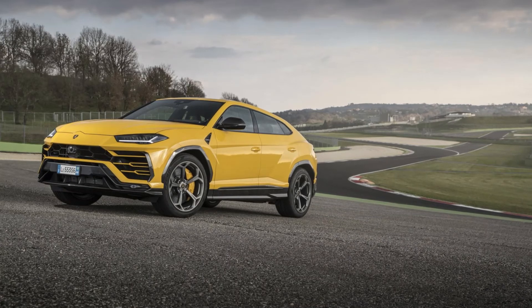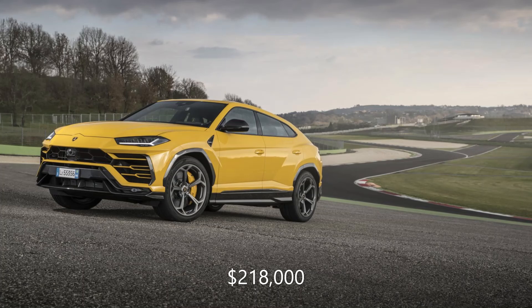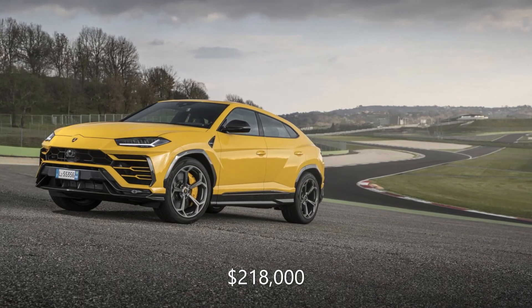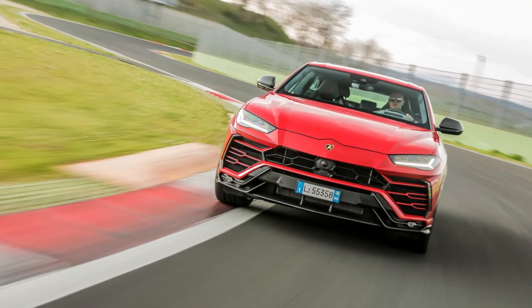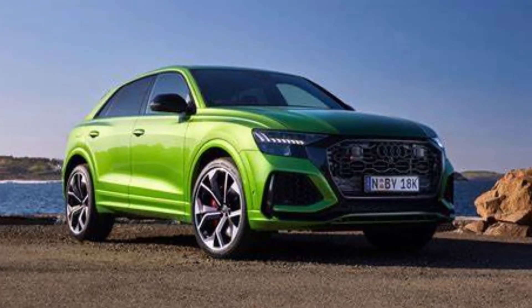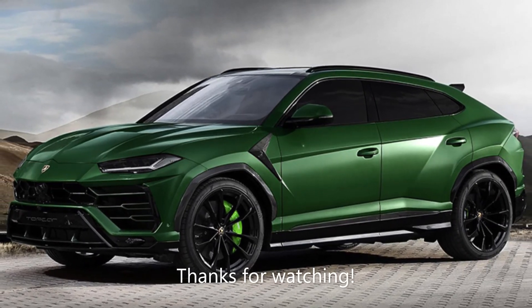All of this doesn't come cheap, as the starting price of the Lamborghini Urus is $218,000 US Dollars, or 3.15 Crore Rupees in India. So what do you think about the Lamborghini Urus? Would you rather have this or save some cash and get the Audi RS Q8 instead? Do let me know in the comment section below. Thanks for watching — see you in the next video. Take care, goodbye.